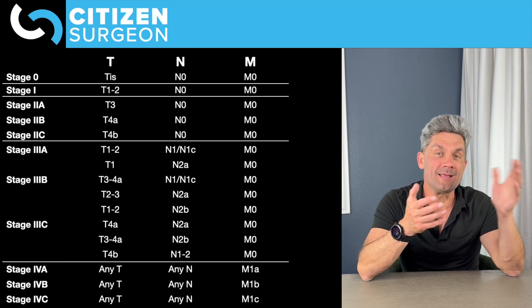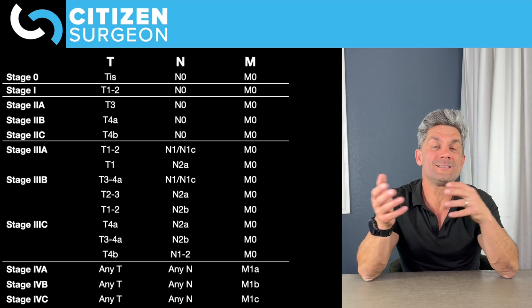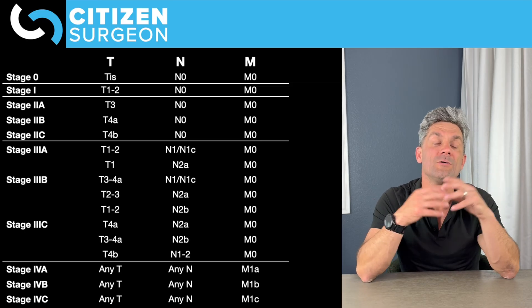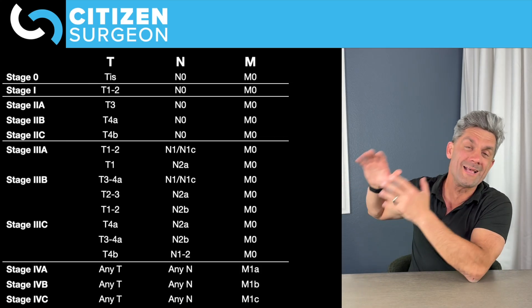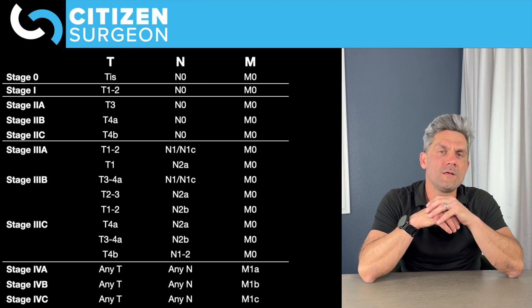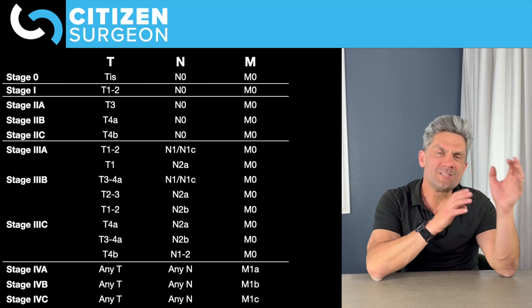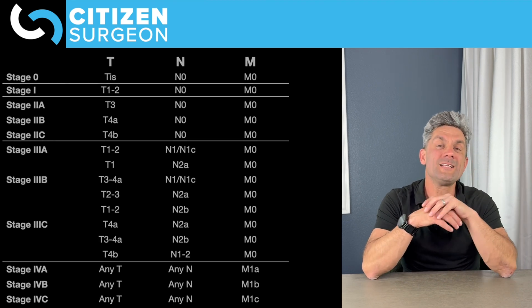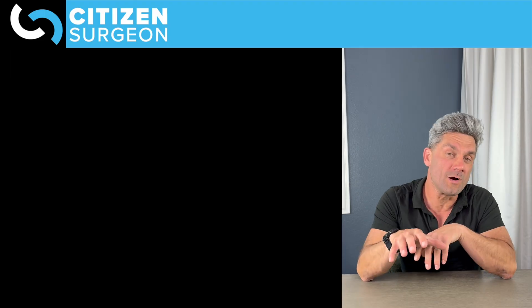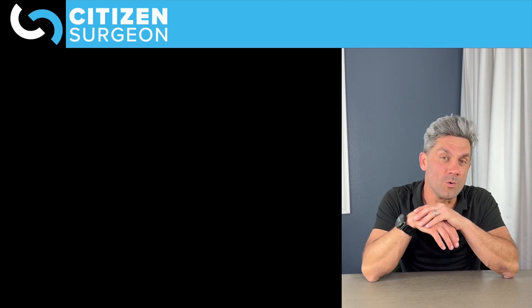Stage four is when that survival curve really drops off — we now have distant metastatic disease. M1A is one organ involved, M1B is two or more organs, and M1C is peritoneal carcinomatosis. The key takeaway: stage one and two are local, stage three is regional, and stage four is distant and metastatic. That is why colon and rectal cancer screening is so important — we want to catch local disease. I can't say that enough.